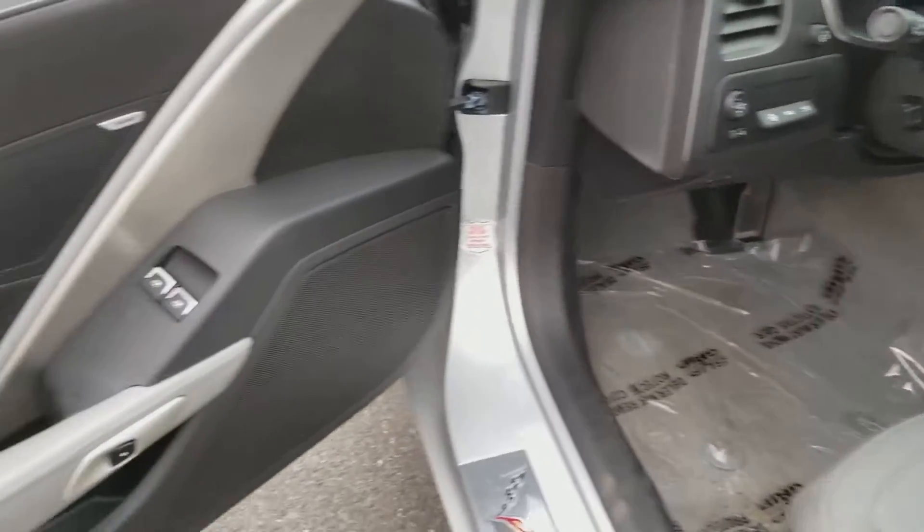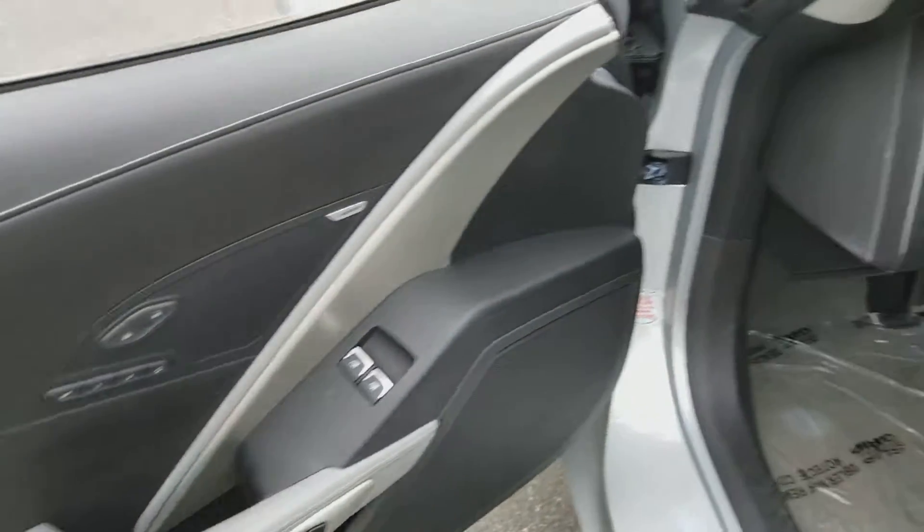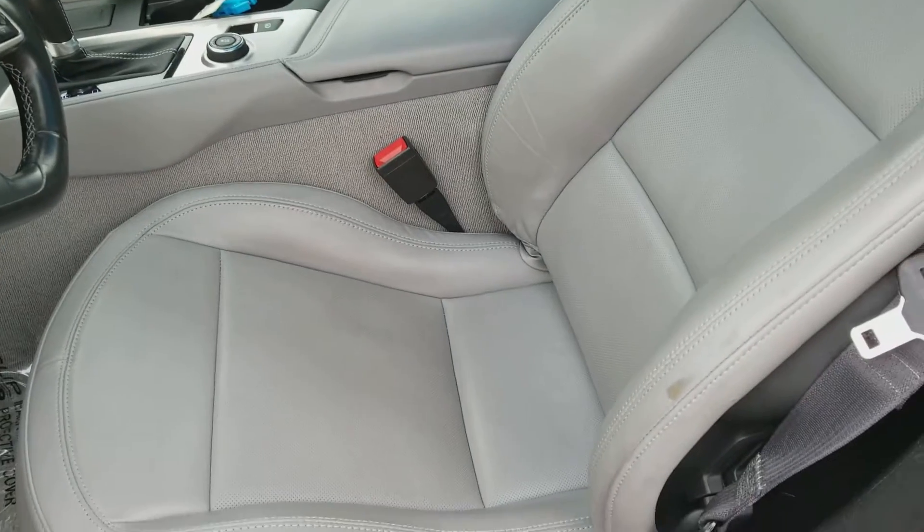The inside is very nice as well, probably just about the same as your car. The only marks on it are on the driver's seat from getting in and out.